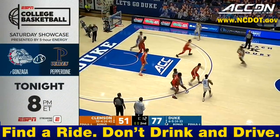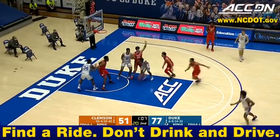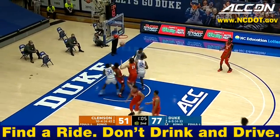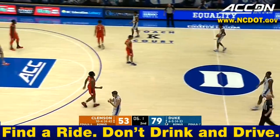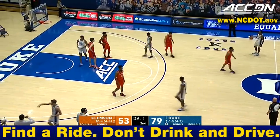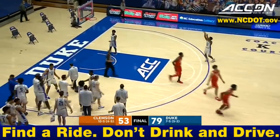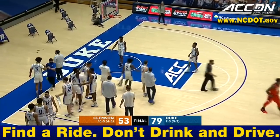Proud of that young fella, proud of Henry Coleman — love what he's doing and what he's bringing to the Blue Devils. Strong performance by the Blue Devils today.